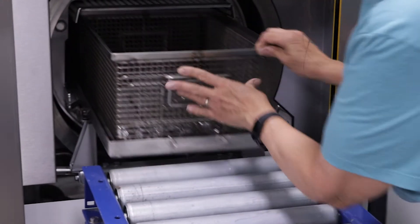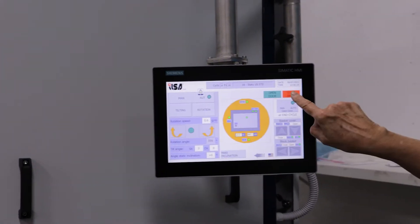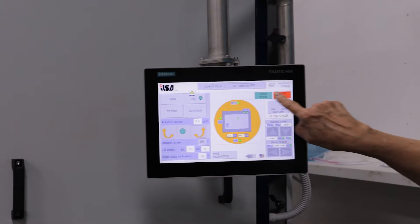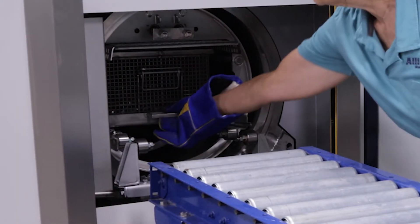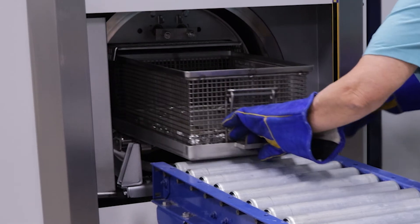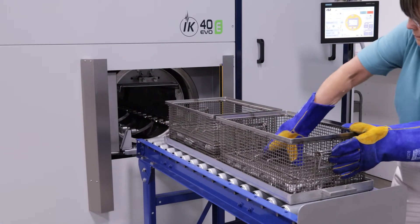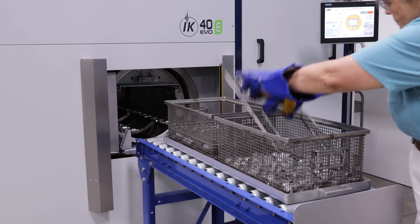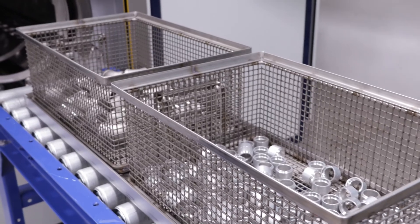Vacuum degreasing cleaning systems use safer solvents such as modified alcohol, hydrocarbons, and HFO, where cleaning and drying of parts takes place under either vacuum or pressure, and residual solvent is removed from parts upon completion. Solvent consumption and waste are minimal. This method of cleaning is highly effective and has a global warming potential of less than one, which is an excellent sustainability rating.